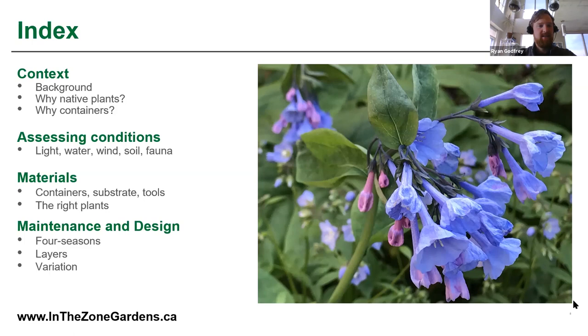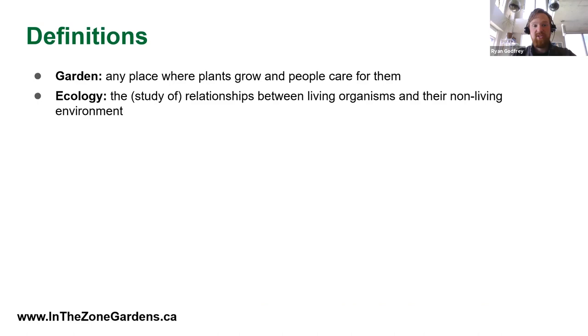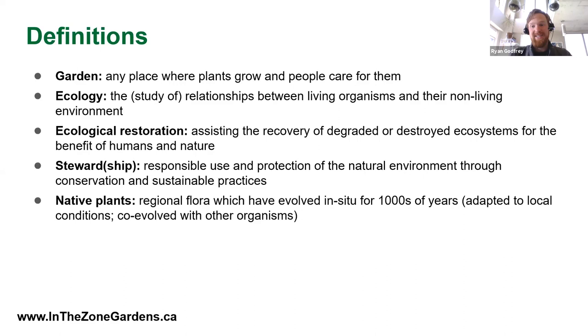I always like to start with some definitions. A garden is any place where plants grow and people care for them — a broad definition that certainly includes a balcony. Ecology is the study of relationships between living organisms and their non-living environment. Ecological restoration is assisting in the recovery of degraded or destroyed ecosystems for the benefit of both humans and nature. Native plants are the regional flora which have evolved in your location for thousands of years, adapted to local conditions and co-evolved with other organisms — there's really no replacement for these when it comes to restoring nature.